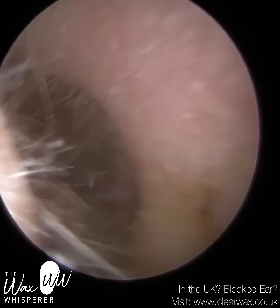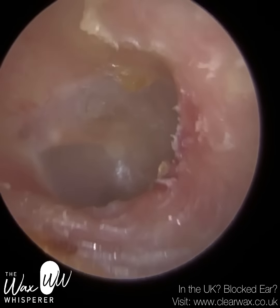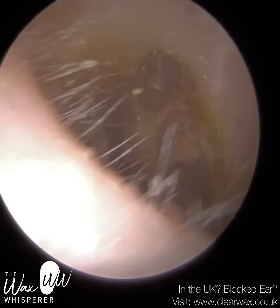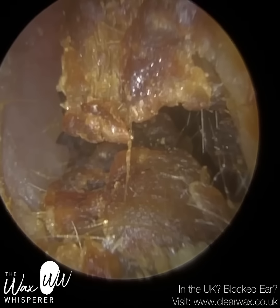That's because as we extracted the wax plug, it pulled away the skin — the skin came away just there at the bottom, coming away with the wax plug. It's not going to cause the patient any problems.